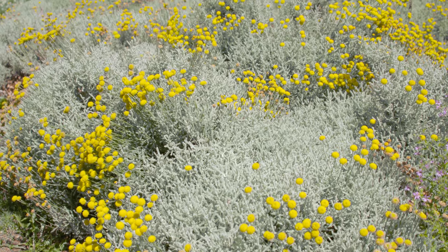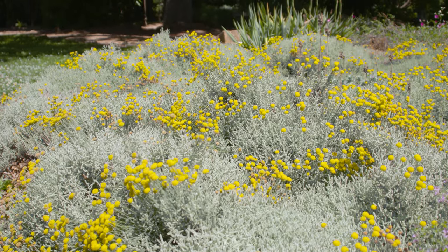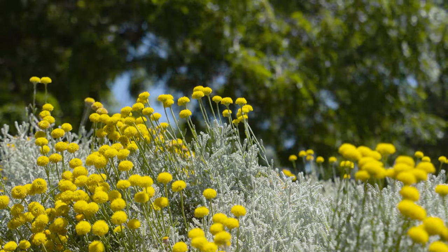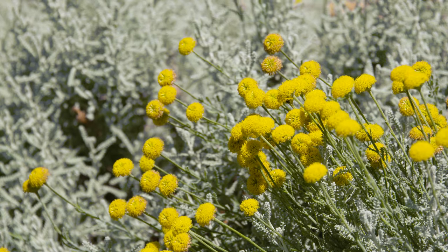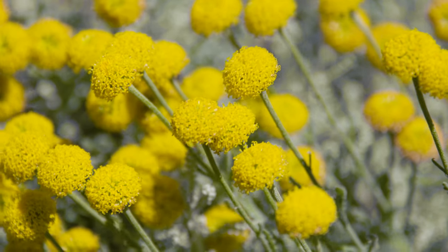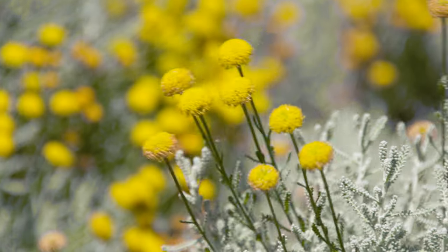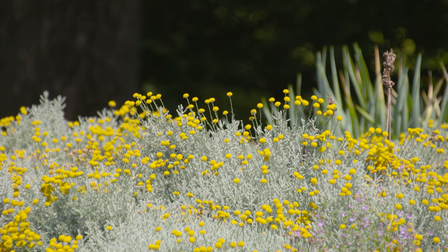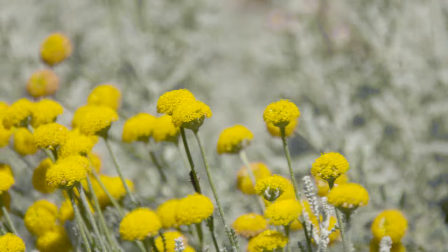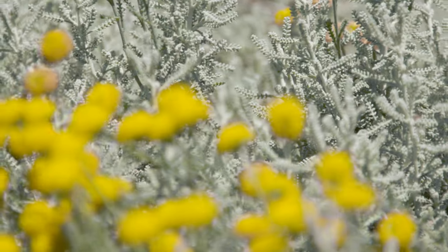In late spring it also puts up these flower buds. It is in the Asteraceae family and the buds look like the center eye of a daisy or mum, because they lack the ray florets you often see around those flowers. Instead they just have these button-like flowers that polka dot the landscape. The contrast between the bright yellow and the gray foliage makes a nice addition to any landscape.